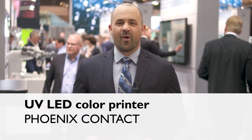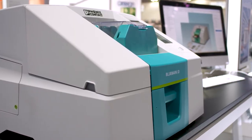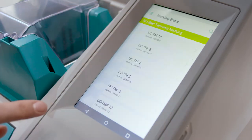The new Bluemark ID is the all-in-one solution for professional marking in industrial environments. The new UV LED color printer is environmentally sound and uses the widest range of materials on the market.